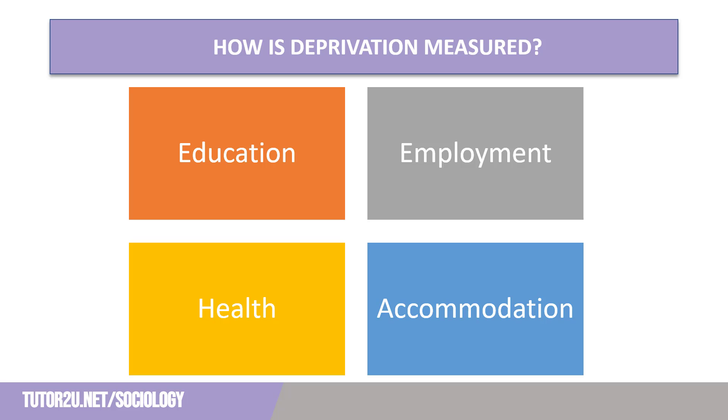Finally, accommodation. A household is measured as having deprivation if the accommodation is either overcrowded — with an occupancy rating of negative one or less, implying one fewer room or bedroom than required for the number of occupants. For example, a family of three would need three bedrooms; if they only had two bedrooms, this would be seen as deprived. It is also classified as deprived if in a shared dwelling or has no central heating.